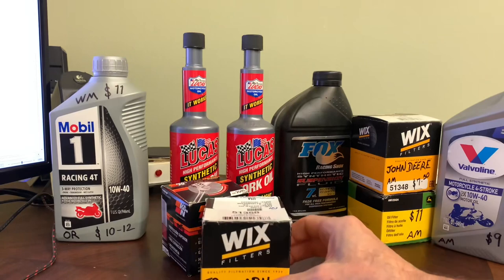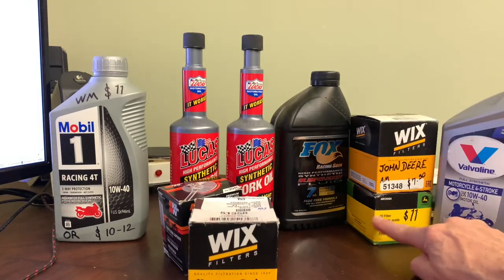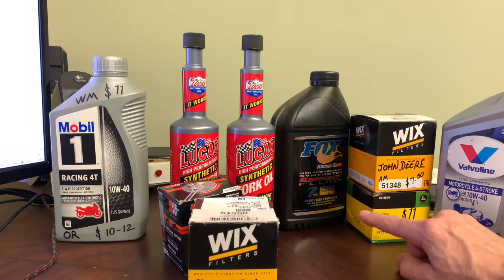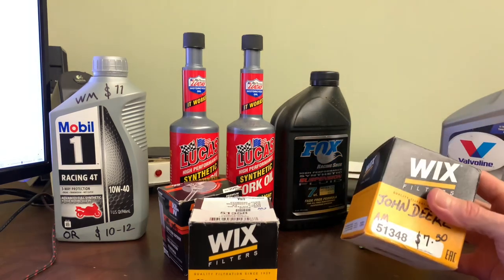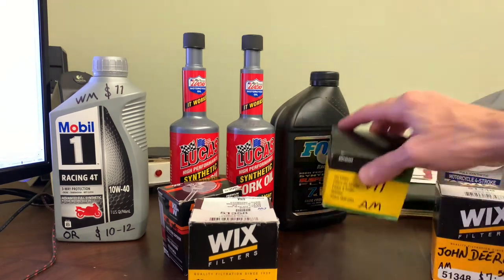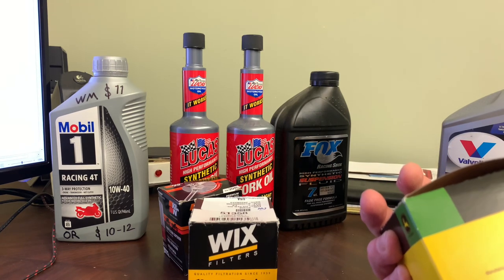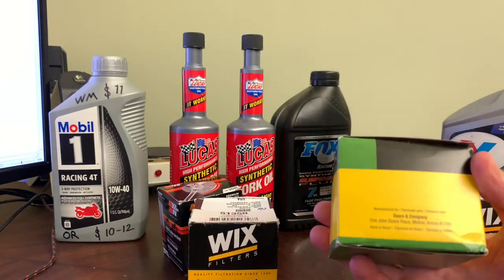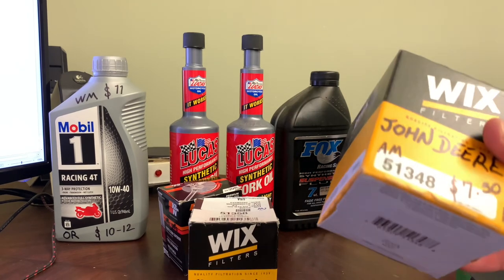Another side note — the reason I threw my John Deere stuff in here. Amazon tells you these are made in America, but actually no — it's made in Canada or Brazil. This John Deere filter, which Amazon said was American? It's made in Brazil. So I could have just gone with the Wix on that too, which was $7.50 versus $11.